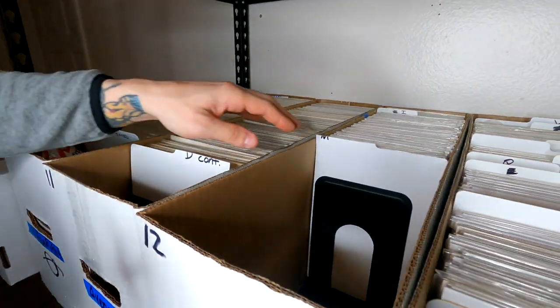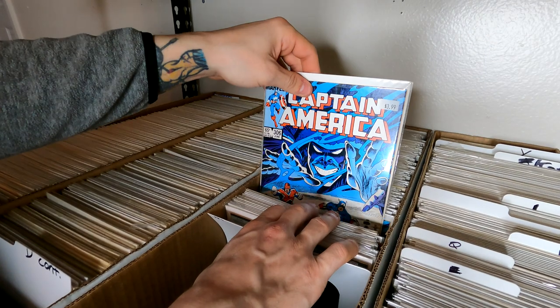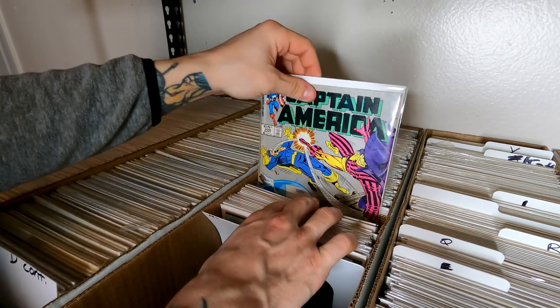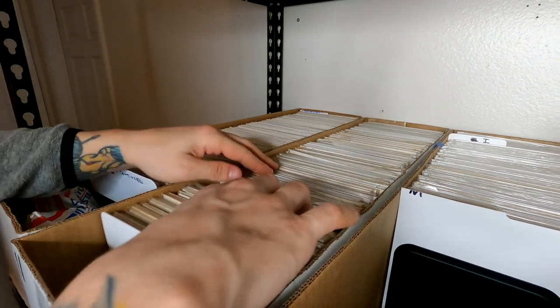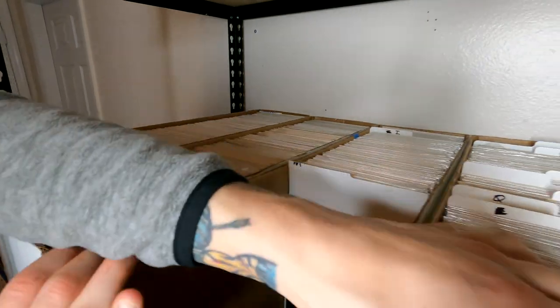Over here, we got some Captain America — really cool Captain America comics. I got a whole bunch of them. Lots of duplicates on the Captain Americas also. There's issue 309 — I got a couple copies of 309. Nothing huge when it comes to keys, but inside the Avengers I do have the first Nebula. There are some keys inside of here. I think inside of Alpha Flight there's a couple nice ones.